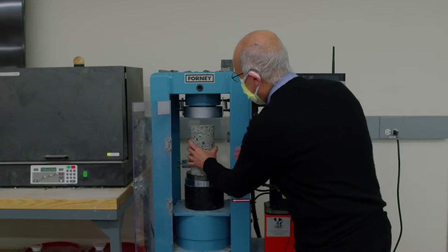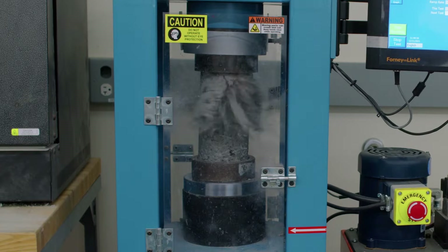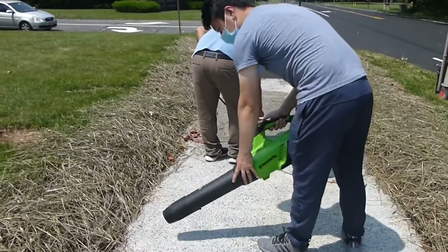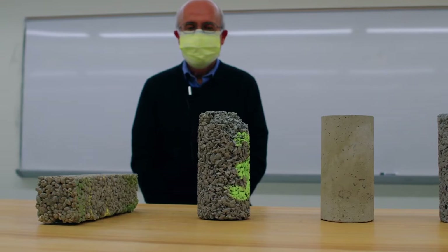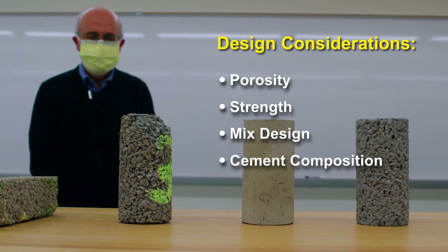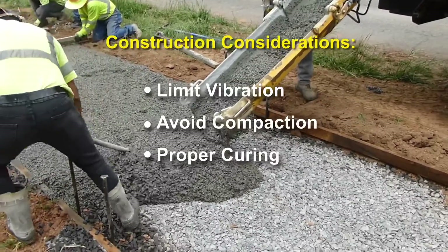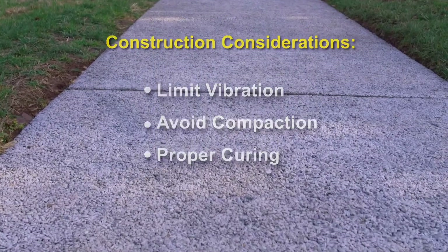The researchers are working to address two principal drawbacks of this material. Porous concrete is not as strong as regular concrete and cannot tolerate heavy loads such as traffic. The material can clog with dirt, sediments, and debris, which defeats its purpose and requires regular maintenance to keep the voids open. To address these drawbacks, the researchers have considered appropriate design standards for porosity, strength, mix design, and cement composition. Construction practices must also avoid vibration and compaction and follow proper curing practices to ensure cement strength and ultimately its durability and service life.